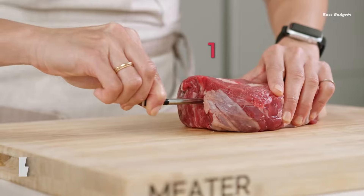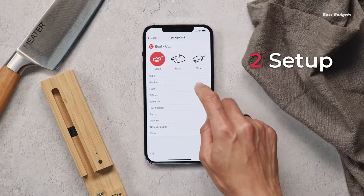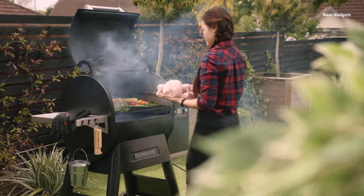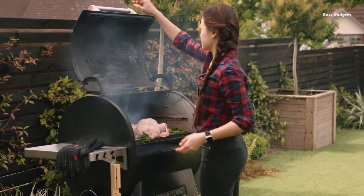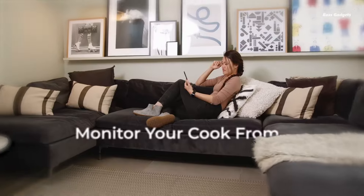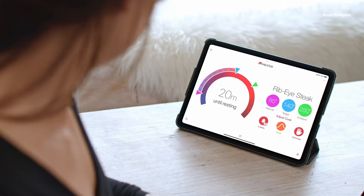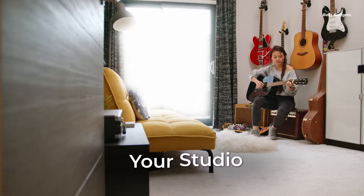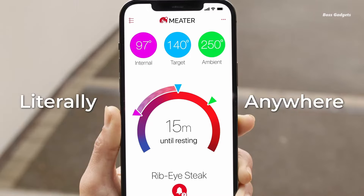Say hello to the Meter Wireless Smart Meat Thermometer, your personal sous-chef in a sleek, wire-free package. Whether you're grilling outdoors or roasting indoors, this Bluetooth-enabled marvel offers complete cooking freedom. With a range over 1,000 feet in open air, or an average of 165 feet in a typical home, you can monitor your meal's progress from almost anywhere. Just download the free app on your iOS or Android device, and you're ready to cook smarter, not harder.